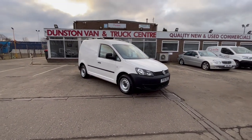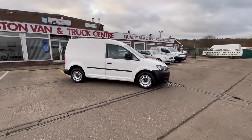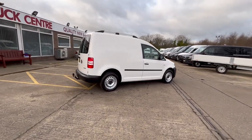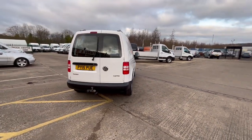2015, 15-reg Volkswagen Caddy C20, it's a 1.6 TDI with 102 PS — short wheelbase. This vehicle is absolutely a star; there's not a stone chip or a mark on it anywhere. The last owner had it for five years.